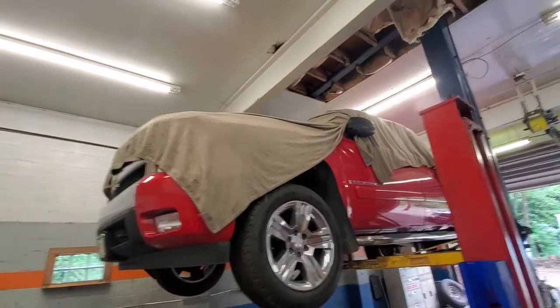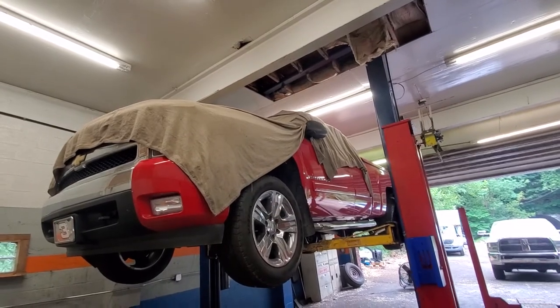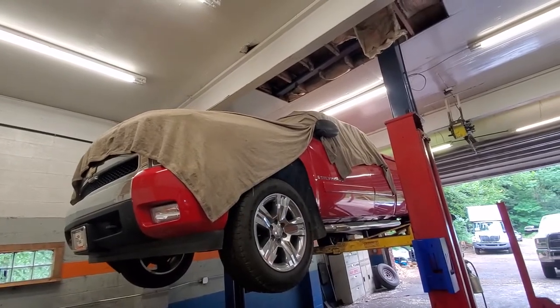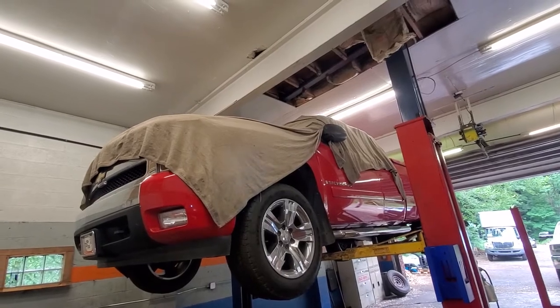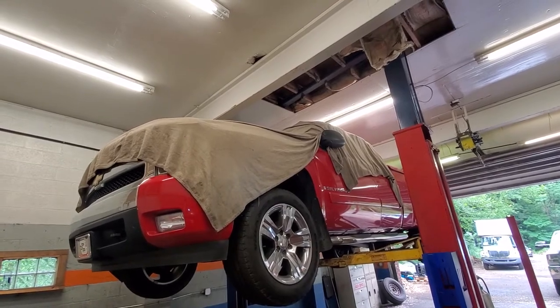So this customer shared with us - they paid $800-something dollars to get this truck Z-Barted, not even two years ago. They have the receipts, everything - it's been verified. They brought this truck in because they noticed it doesn't look very nice underneath, and they called Z-Bart and got some runaround, so they wanted to try something different.